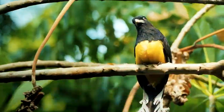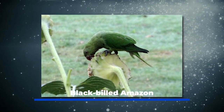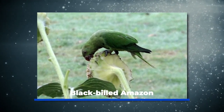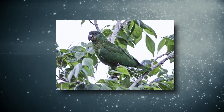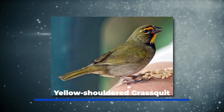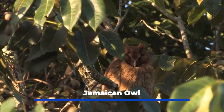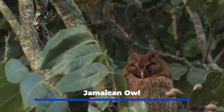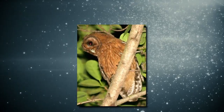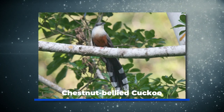A few types of birds found throughout the country: the Black-billed Amazon, the smallest species of Amazona parrot, is listed as vulnerable due to habitat loss and poaching. The yellow-shouldered grass quit is common in wooded areas across Jamaica. The Jamaican owl — these nocturnal birds can be seen in a variety of habitats throughout Jamaica and are one of only two owl species in the country. The chestnut-bellied cuckoo is found in wet, open forests.